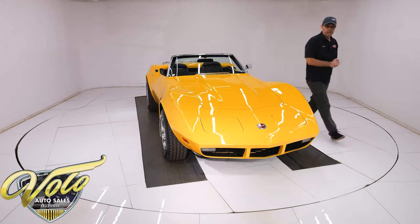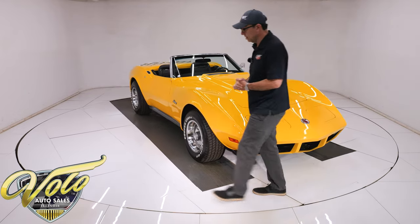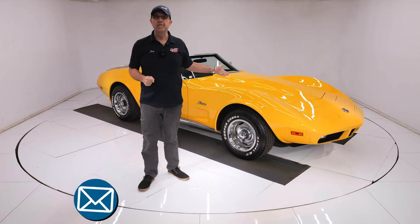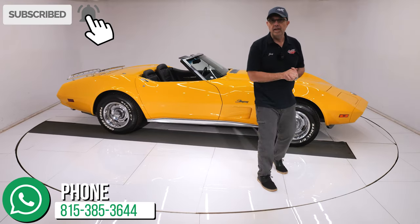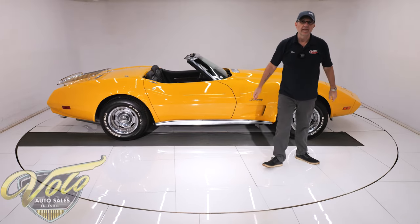It costs you a lot more to restore it than what we're asking for this Corvette Roadster. Go to volocars.com. Salesmen will help answer your questions, and they can help get this delivered to your garage. They can help you finance it at volocars.com. Hope you enjoyed the video — please subscribe, click on the bell icon and you'll be notified when the next video is posted. Thanks for watching.